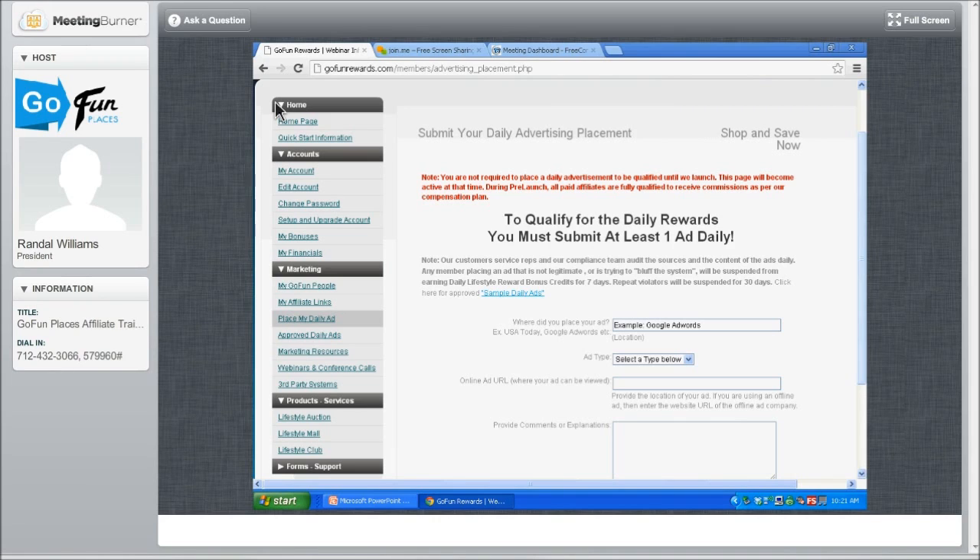Once you're done placing your ad, go into your back office and post it so the corporate office can check your work and make sure you qualified yourself today to earn part of the Business Builder Bonus Program pool, which is where we share the profit.